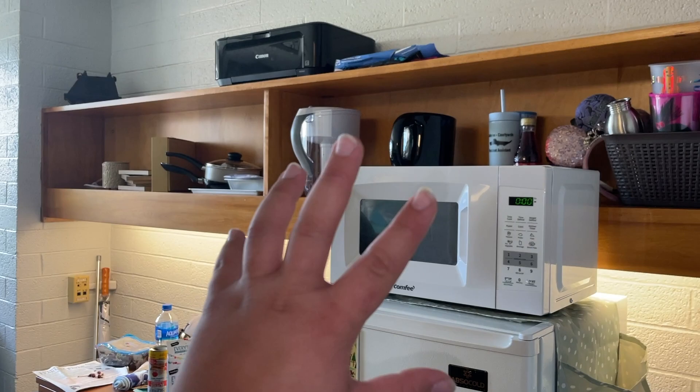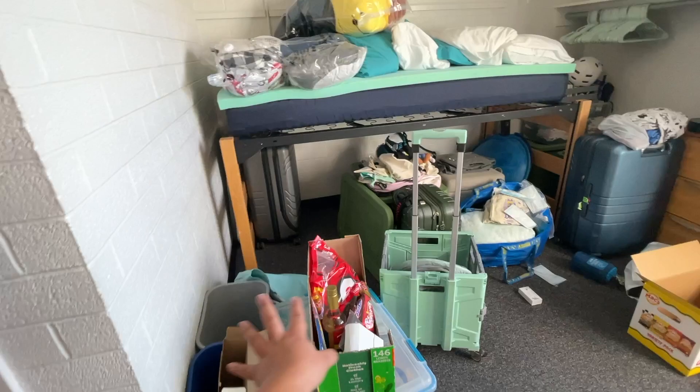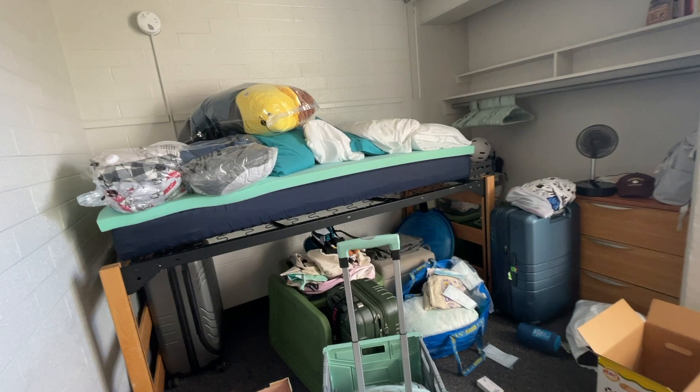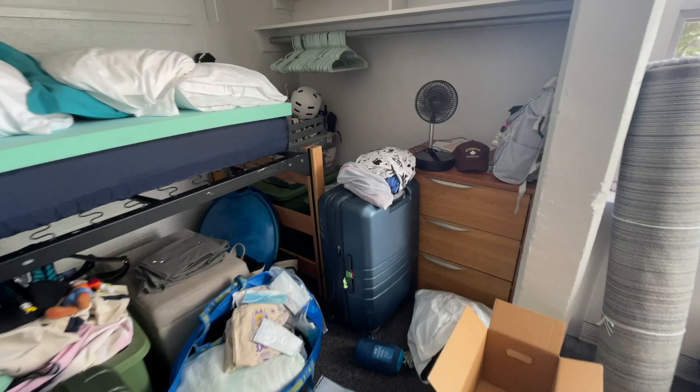This is my couch. I literally have all this stuff. I was supposed to have an extra bed, so that's why I have so much bedding everywhere — I was supposed to have two beds and now I only have one. I still have to put all my clothes away. I have stuff in the back — that's all my clothes I have to fit in here, and this whole suitcase too.